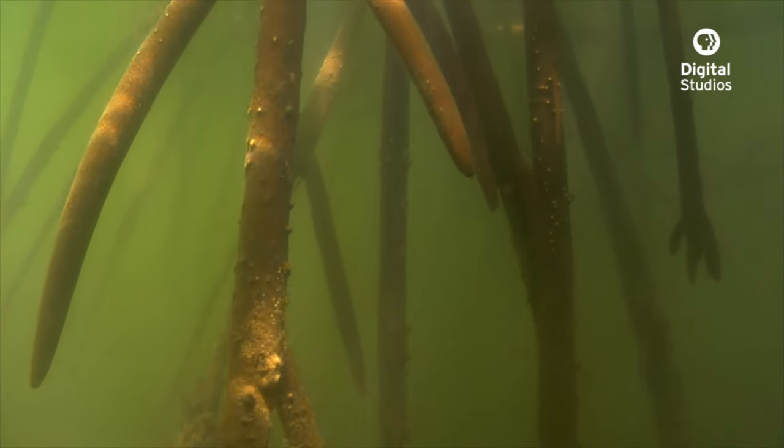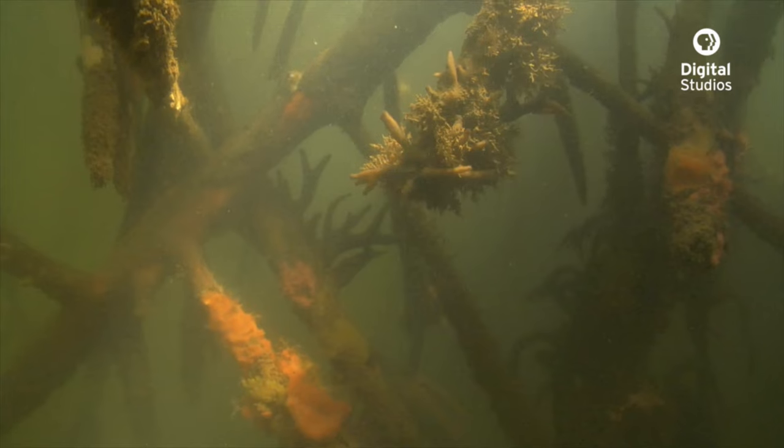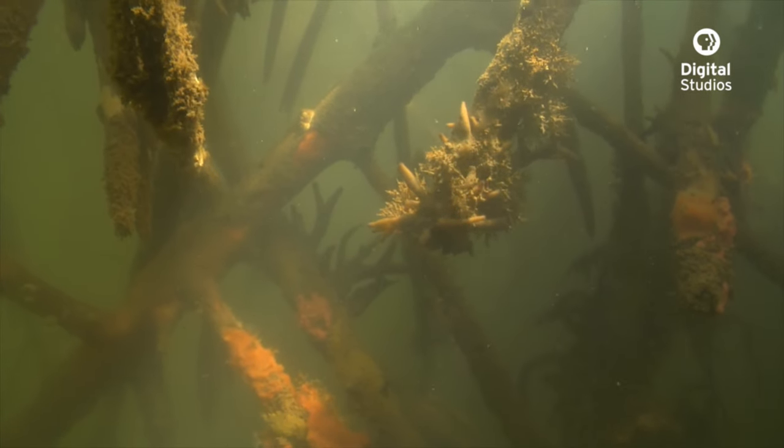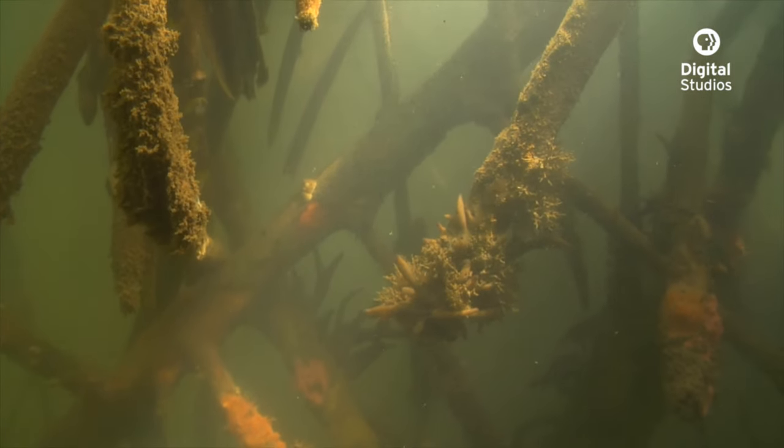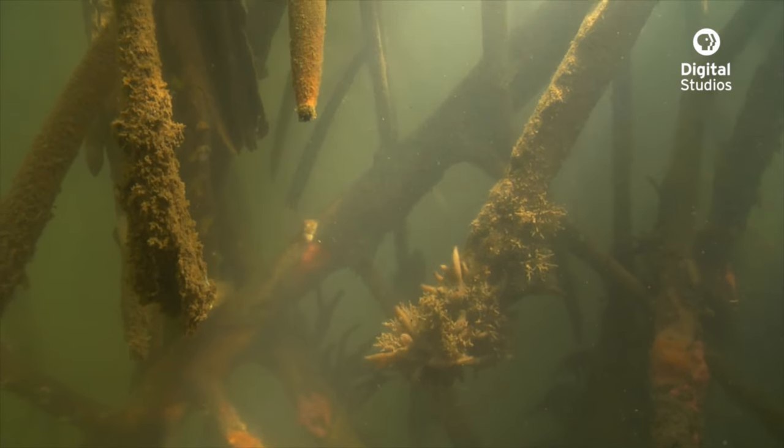Mangrove forests around the world face a lot of threats from human development of coastlines, and there are major efforts to save and restore mangrove forests in many parts of the world.